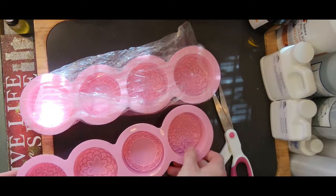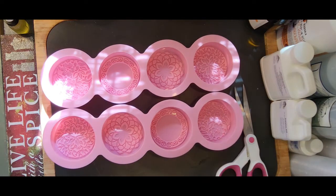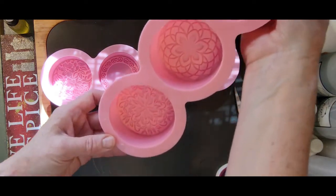Oh that's just brilliant! I cannot wait to gild these and really make the design stand out. Isn't that beautiful? Look at those beautiful details. So pretty!